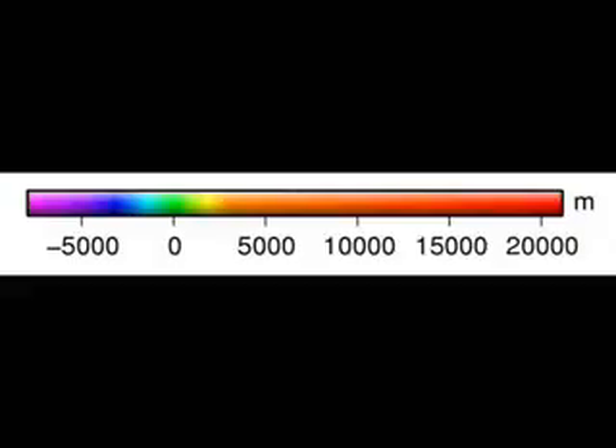With red on the scale representing 20 km high, and blue representing minus 5 km low.